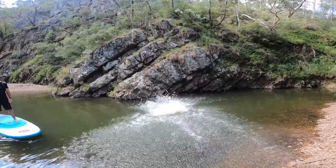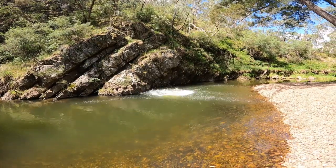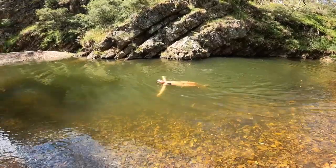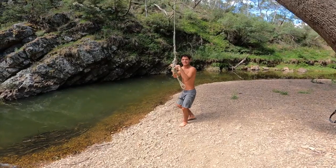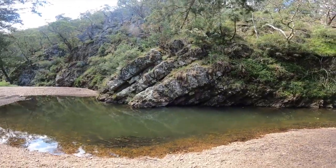We found this sick deep water hole — it should be deep enough for us to maybe do a cliff jump or something sneaky, so I guess we're about to find out. There's a rope but I'm a bit heavy for this rope, so it's a no-go I think.